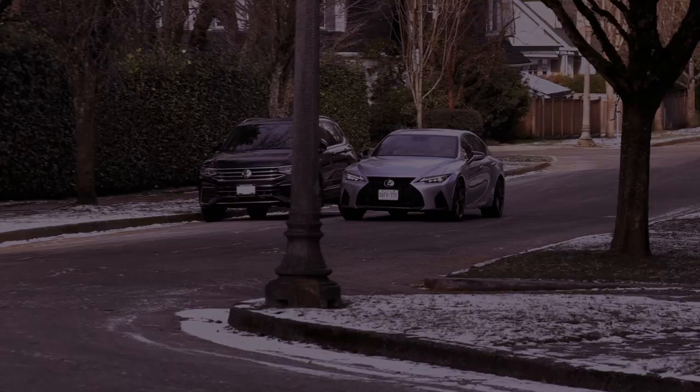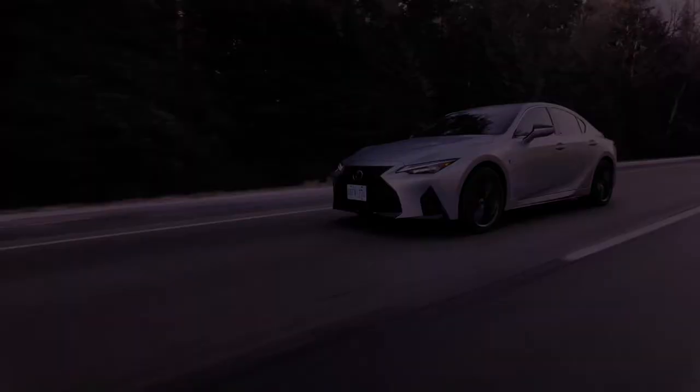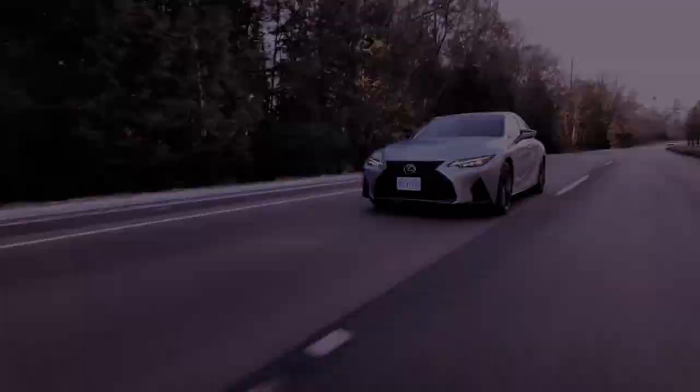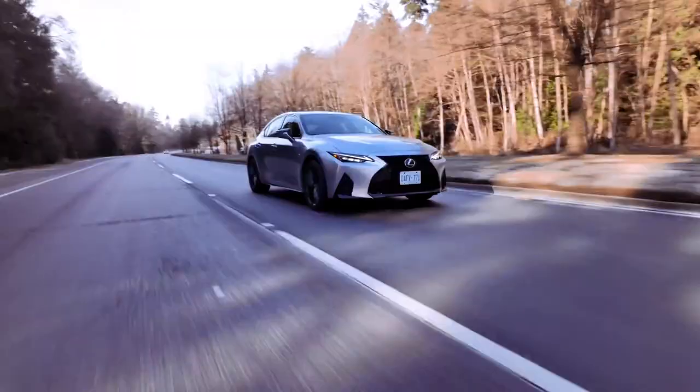This not only ensures optimal power delivery but also contributes to the vehicle's certified ultra-low-emission vehicle (ULEV-3) rating, showcasing Lexus' commitment to environmental considerations. In terms of efficiency, the IS300 offers competitive fuel economy estimates with 21 mpg in the city, 31 mpg on the highway, and a combined rating of 25 mpg. The aerodynamic design, reflected in a drag coefficient of 0.29, further contributes to its commendable performance.